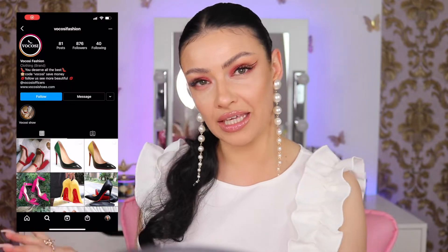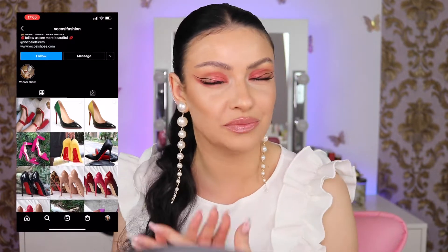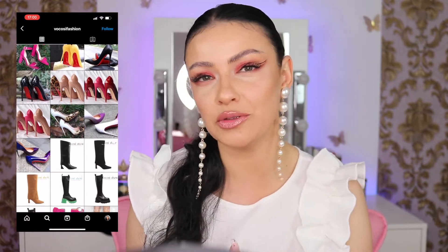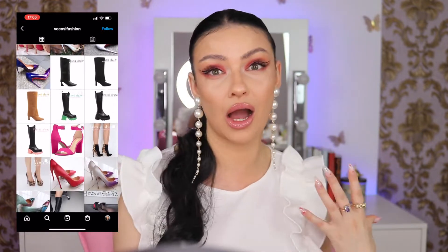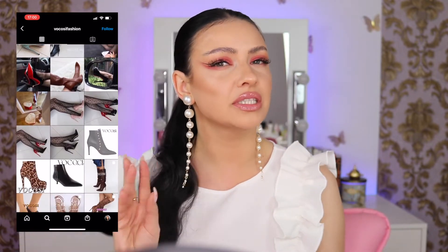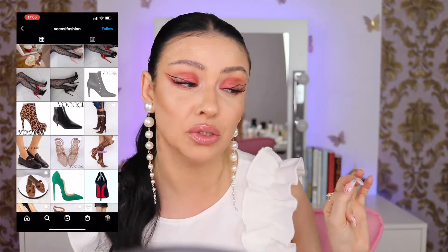Hello beautiful people, welcome back! Today I have a different type of video — it's more like a fashion style video. I got sent a cute pair of sandals by the brand Voskosi. Thank you so much for reaching out to me. I'm going to show you guys how I would like to style them, because they are pretty elegant but you can switch it up and make them look sexy — they're pretty versatile.